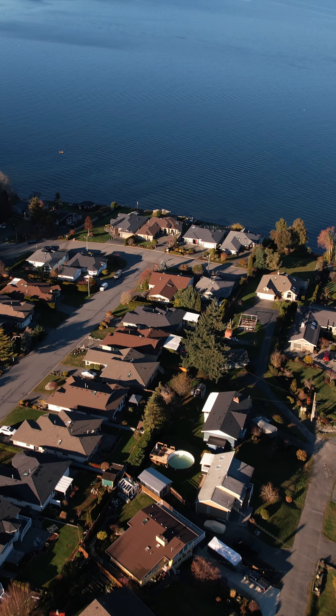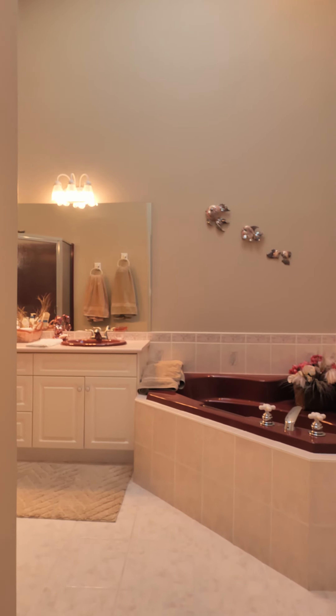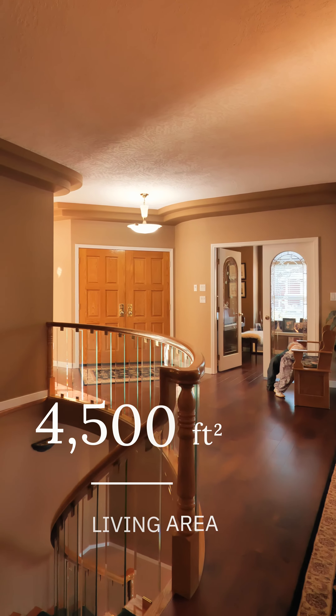Welcome to 409 Blair Place, situated in the quaint seaside community of Ladysmith, British Columbia. On a quiet cul-de-sac, this custom-built, five-bedroom plus den, six-bathroom, 4,500-square-foot home is perfectly positioned on a quarter-acre, gently sloping, walk-on waterfront lot.